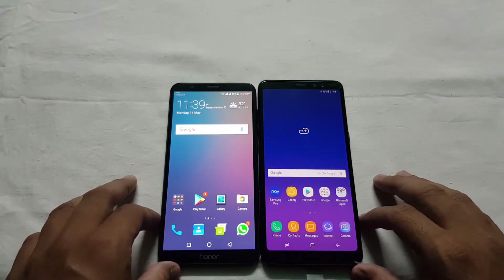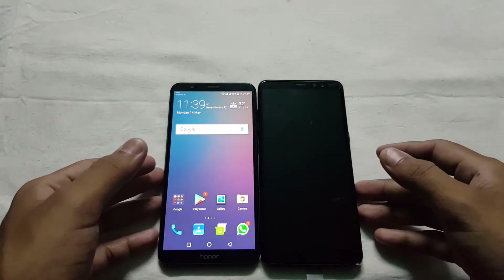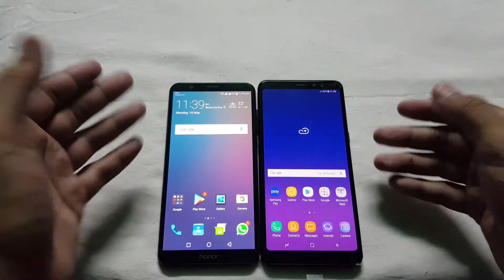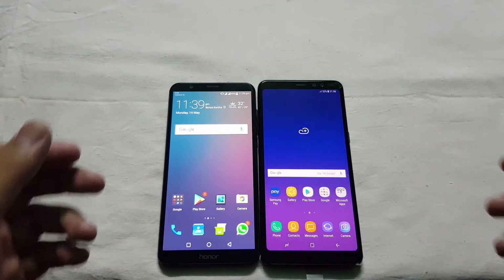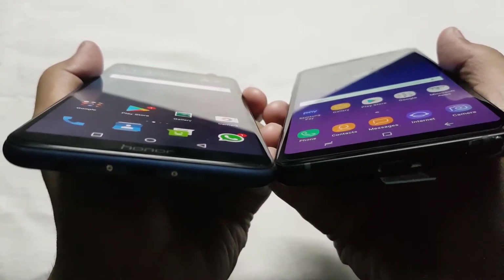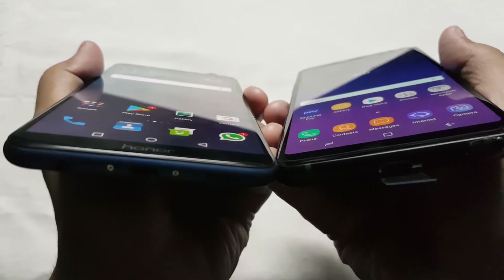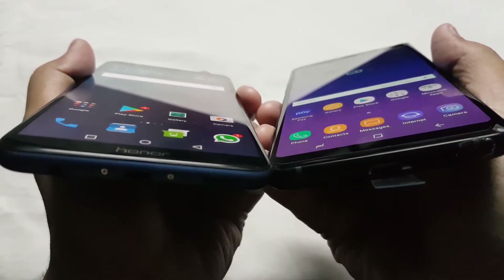Now, coming to the point — first of all, the screen. Both have an 18:9 aspect ratio screen with Full HD Plus resolution. The Galaxy A8 Plus has a Super AMOLED screen with 1080 by 2220 pixel resolution, and the Honor 7X has an IPS LCD screen with 1080 by 2160p resolution. The Galaxy A8 Plus is better in terms of screen quality and viewing angles, so if you are looking for a very good display, go with the Samsung.